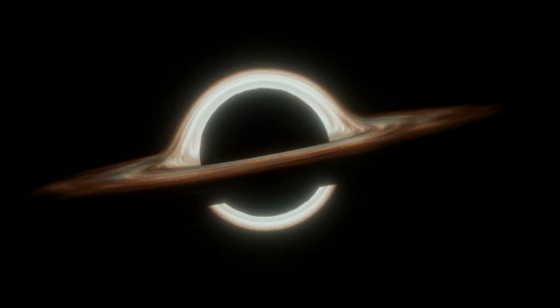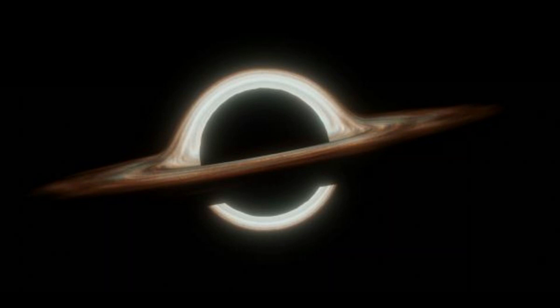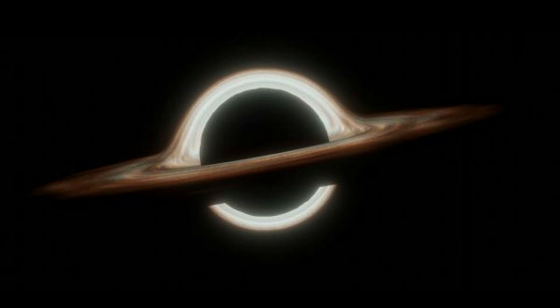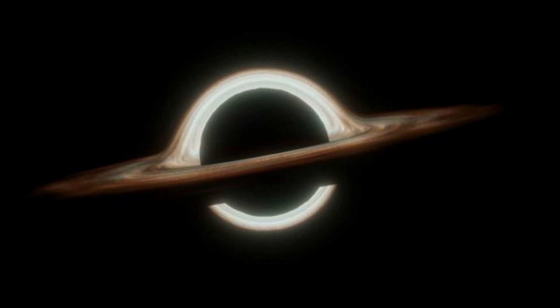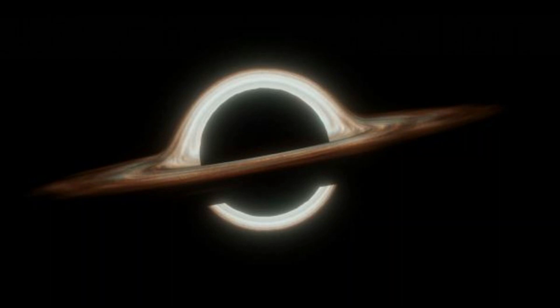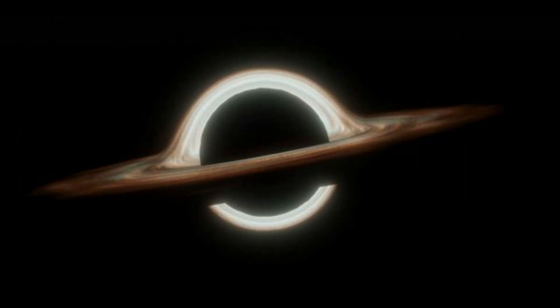Black holes are formed by the collapse of massive stars and grow indefinitely by feasting on gas, dust, stars, and other black holes. Friction causes the material spiraling toward these space-time ruptures to heat up, generating light observable by telescopes and transforming them into so-called active galactic nuclei (AGN). The most extreme AGN are quasars, which are billions of times more massive than the Sun and release light blasts trillions of times brighter than the brightest stars.